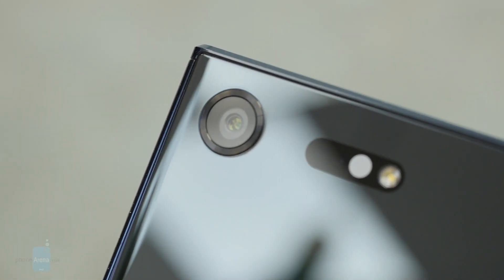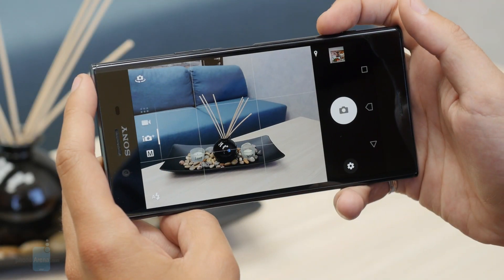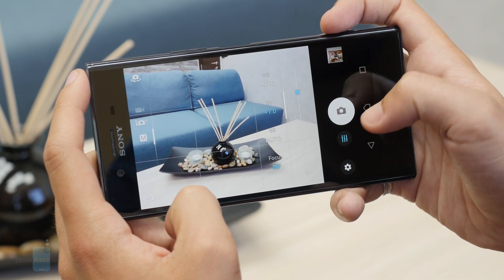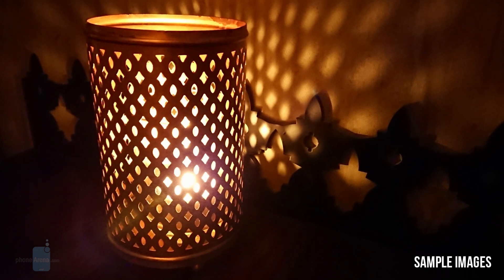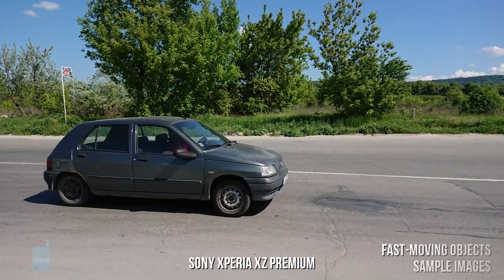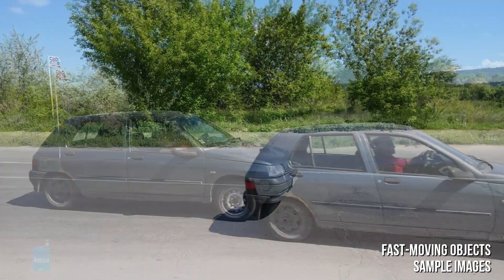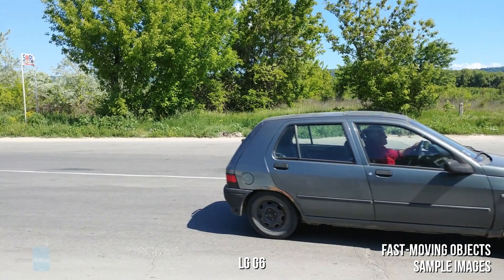Speaking of buying the phone, let's take a look at its main selling point: the camera. The Xperia XZ Premium comes with Sony's latest 19MP smartphone sensor, featuring the heavily marketed MotionEye technology. The camera is a good all-rounder but leaves something to be desired in low-light conditions. However, it is one of the best cameras to shoot moving objects with, as the MotionEye tech helps reduce the distortion caused by rapid movement and allows for much cleaner photos.